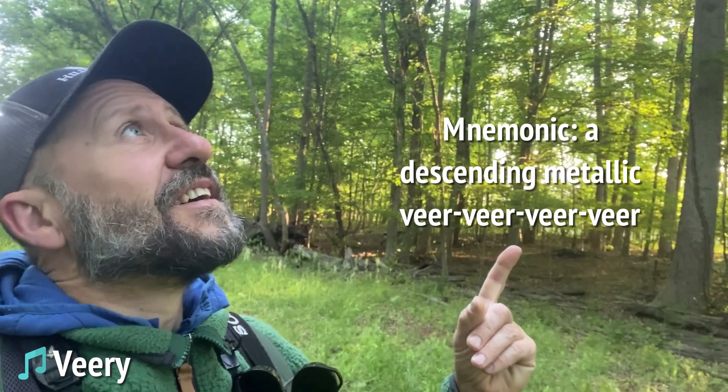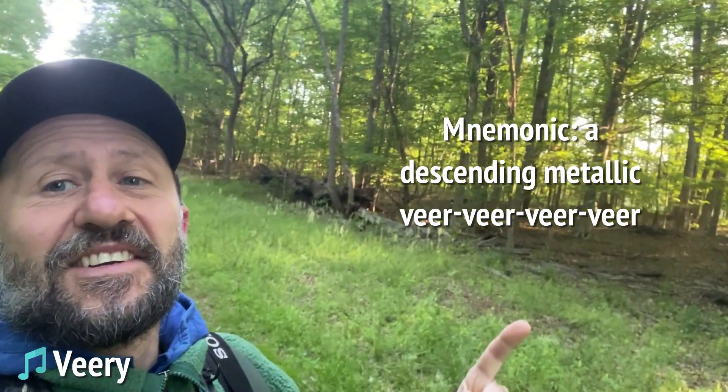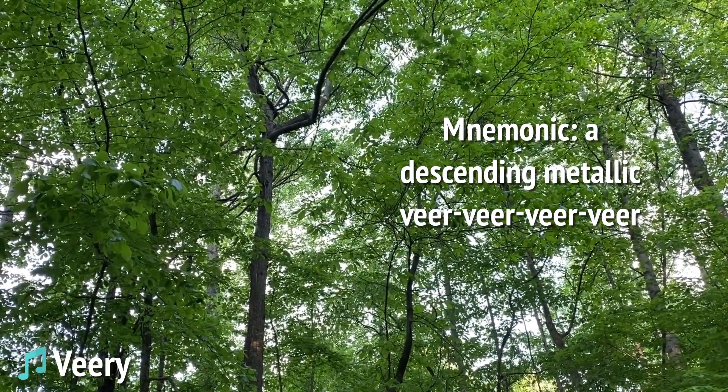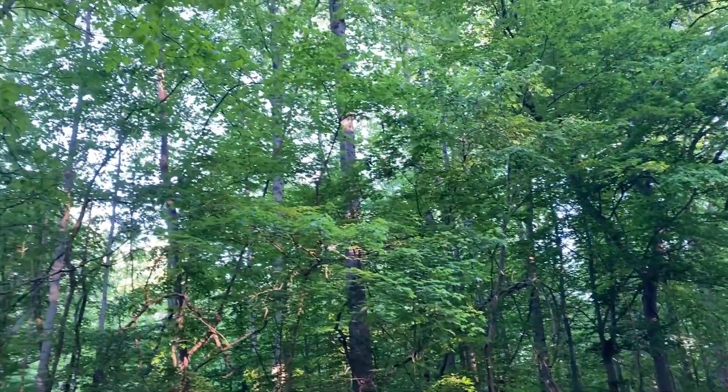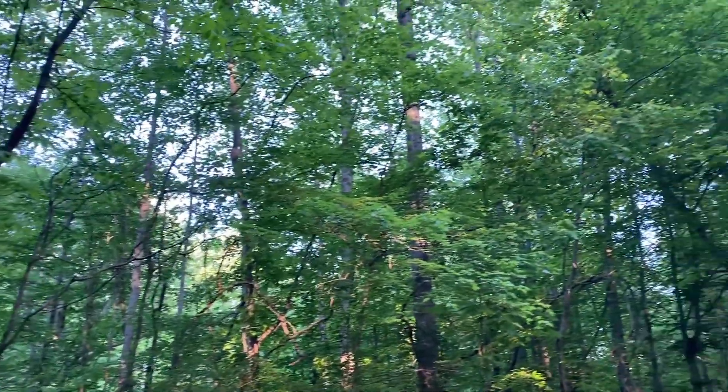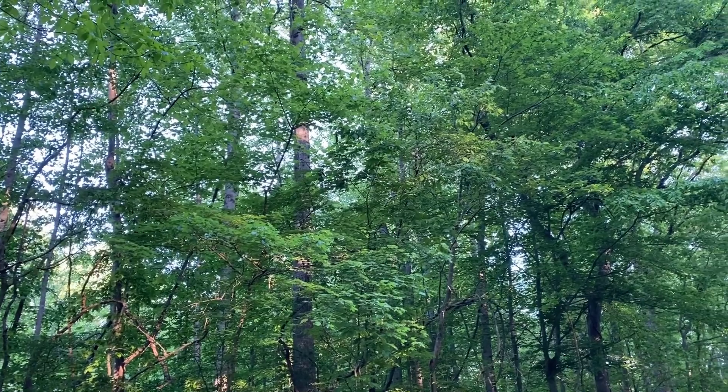I've got Vireos this morning. Vireos are passage migrants coming through, passing through on their way north to breed.